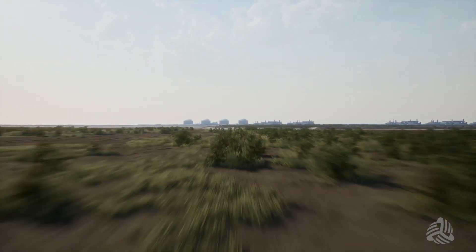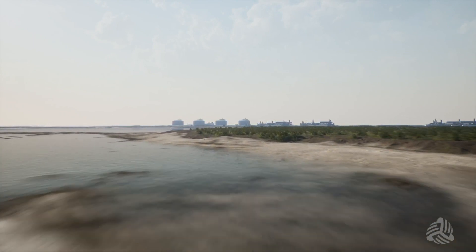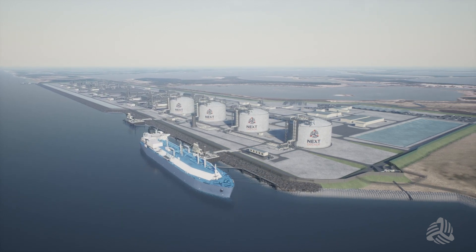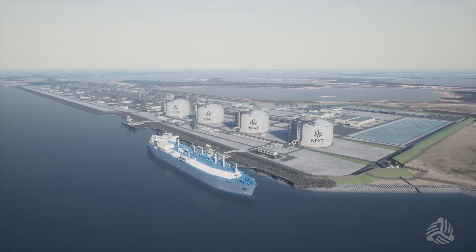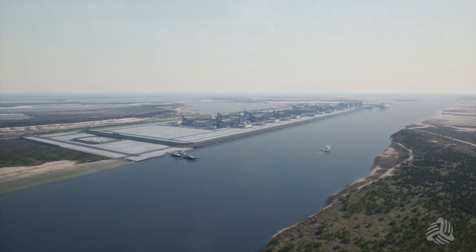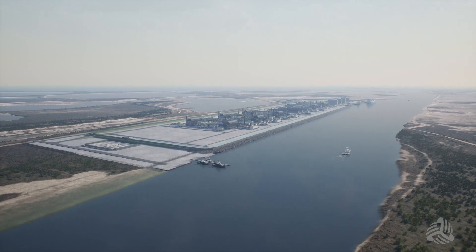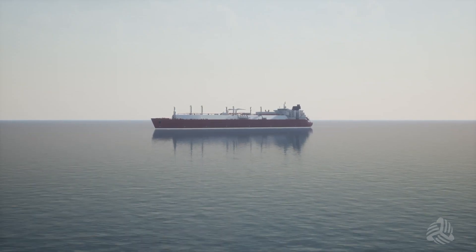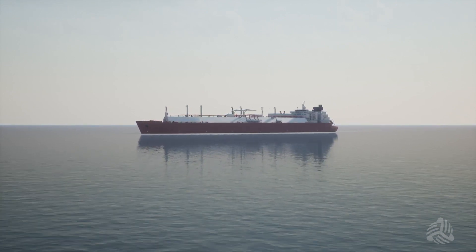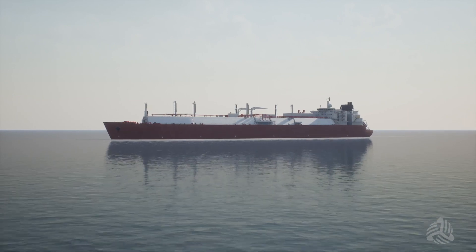The Rio Grande Valley will play an important role in providing cleaner energy to the world. Next Decade's Rio Grande LNG is a liquefied natural gas export terminal near Brownsville, Texas. Our team has significant experience developing, building, and operating projects safely and successfully around the world. This video will demonstrate a typical LNG vessel's movement in the Brownsville Ship Channel and provide information regarding the Rio Grande LNG project.